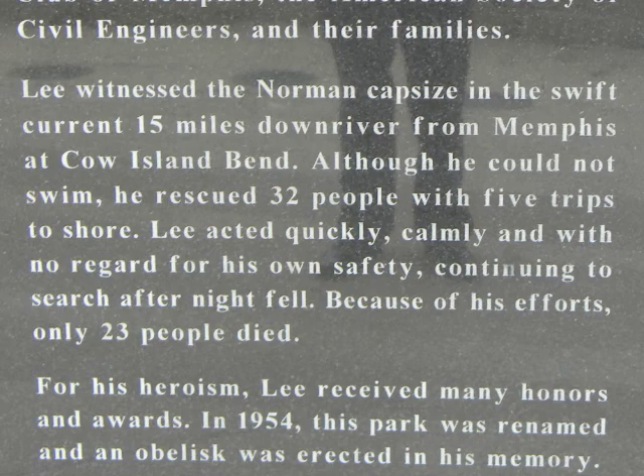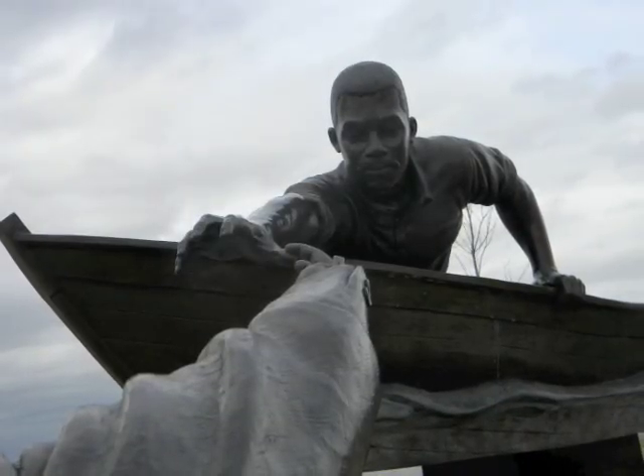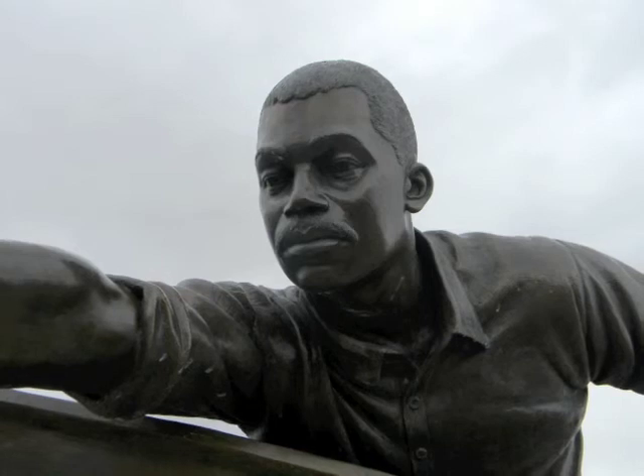Not only was his feat impressive because Tom Lee couldn't swim, but also because he ignored the fact that all the passengers that he saved were white. You have to remember that this was a time of much racial tension, especially in the South.